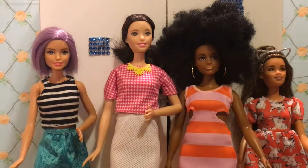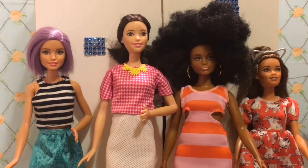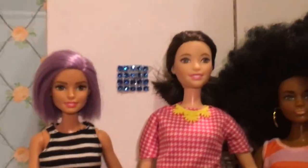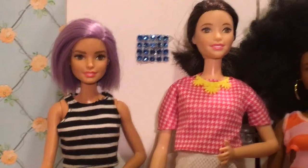Hello everybody and welcome back to our Fashionistas game — we're going to do dress up again today. We've got our same Fashionistas from last time. We've got Vava Violet, who is Fashionistas doll number 18. We've also got our lovely tall model, and she's our pink and white Fashionista number 30.